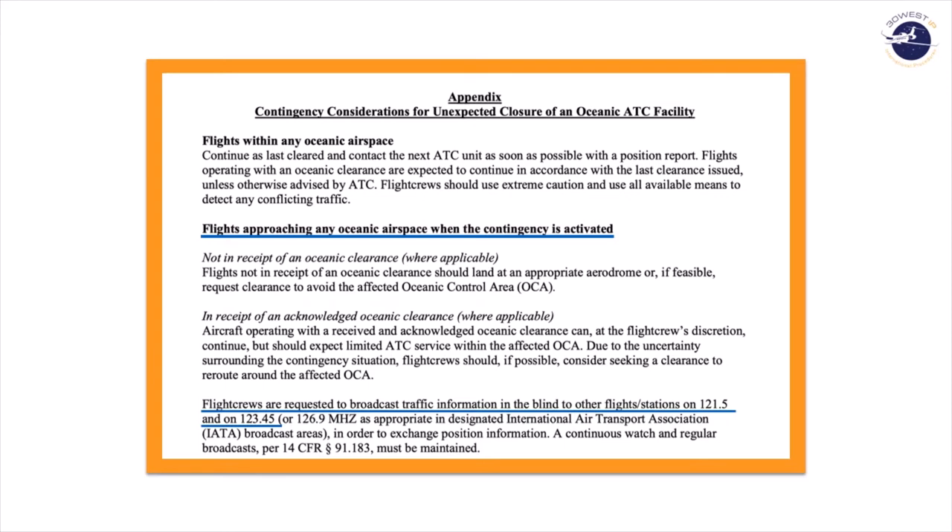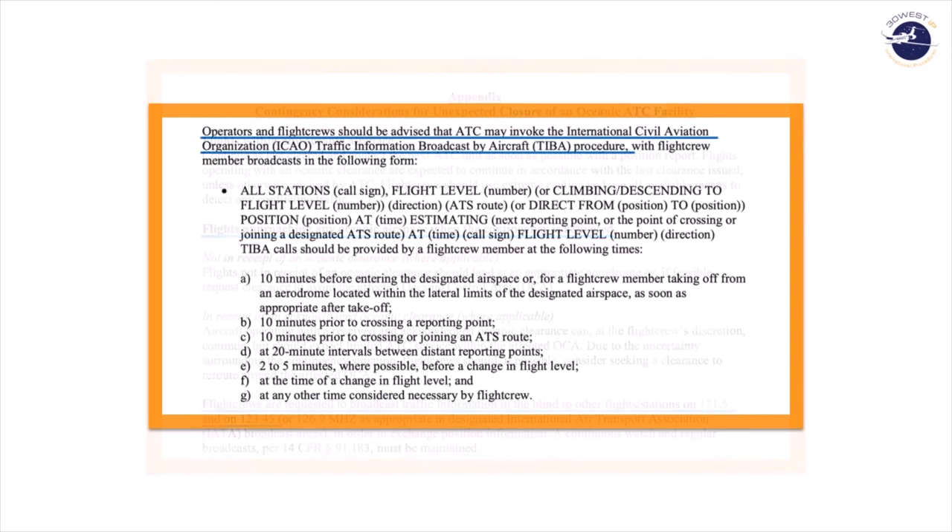If you're using the IATA broadcast area procedures, you'll be on 126.9. Be advised that air traffic control may invoke the ICAO Traffic Information Broadcast by Aircraft procedure. If you don't do this regularly, it might be a good idea to keep a copy of this paragraph available on your EFB for quick reference in the event that procedure is invoked during your ATC-0 contingency.